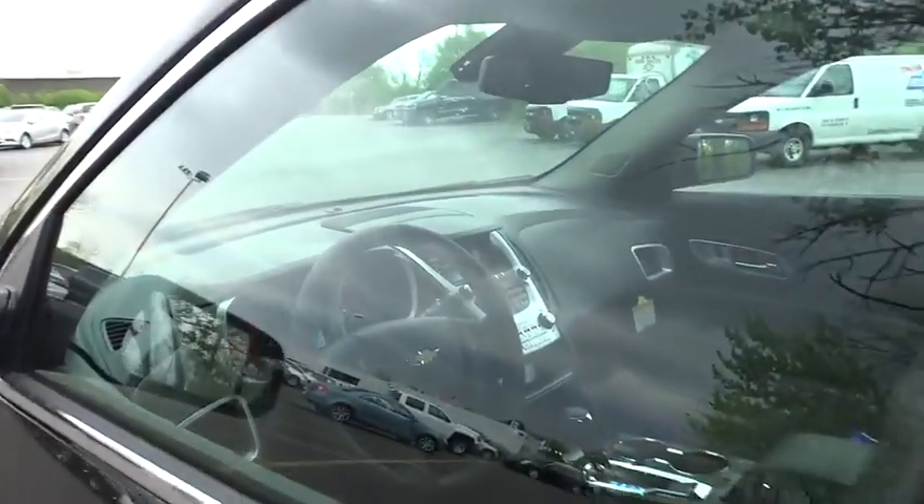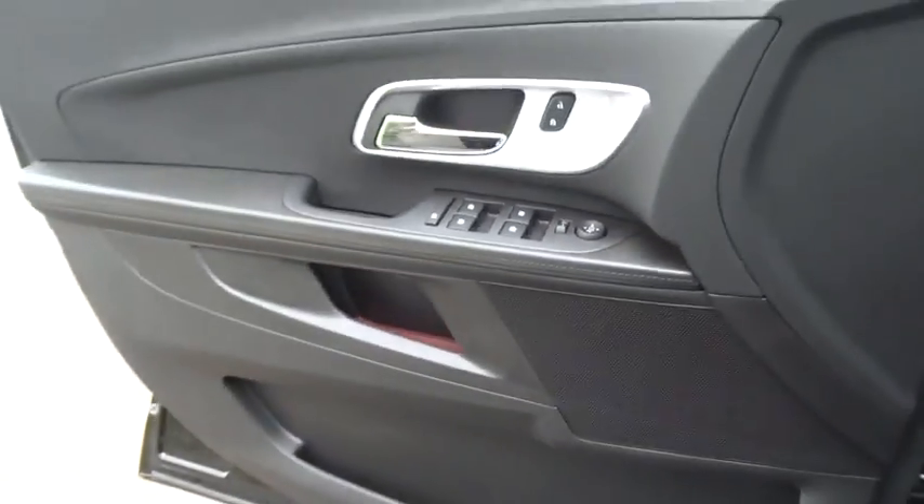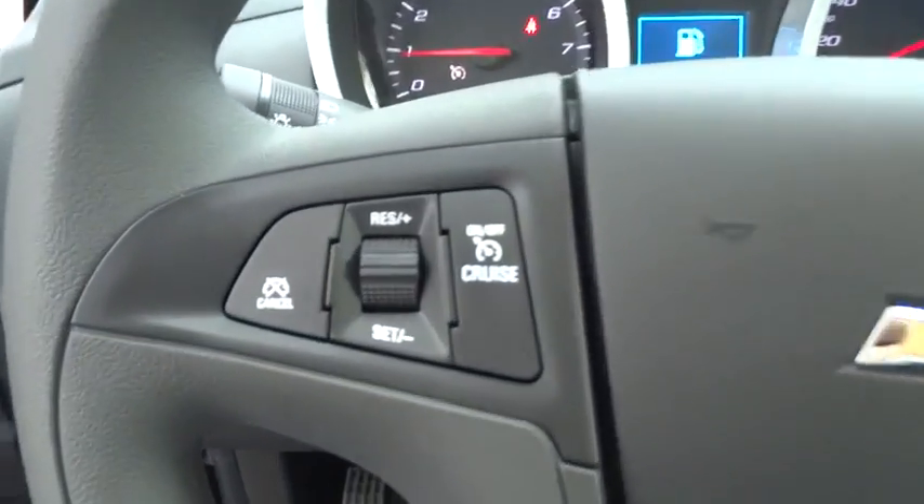Stability control. Keyless entry. Traction control. Steering wheel audio controls. Backup camera. Anti-lock braking system. Bluetooth. Power steering.